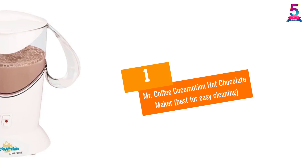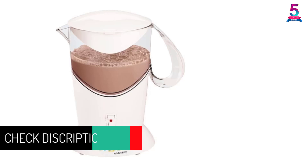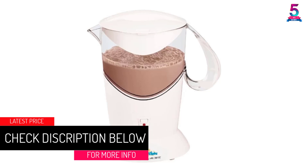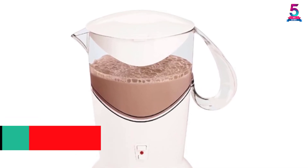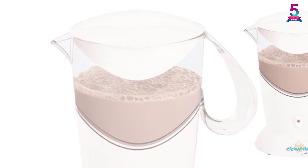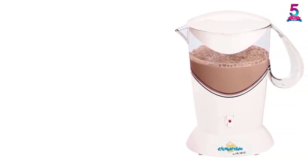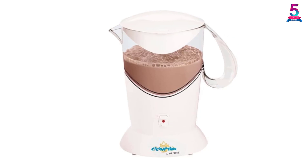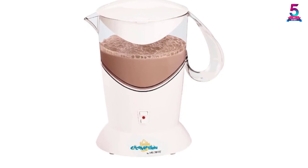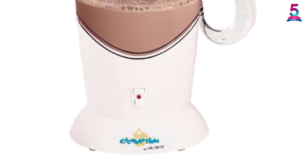At number 1, the Mr. Coffee Kokomotion Hot Chocolate Maker — Best for Easy Cleaning. It is a top-grade device that can make up to 4 mugs of hot chocolate in a single session. There is an auto-off feature added in the unit for providing additional safety to the users. Additionally, the manufacturer has added a top class on/off indicator light for making sure one understands the operation. Mixing hot cocoa is pretty quicker and easier thanks to the disc whip, and cleaning this unit is very easy due to its awesome design and material.